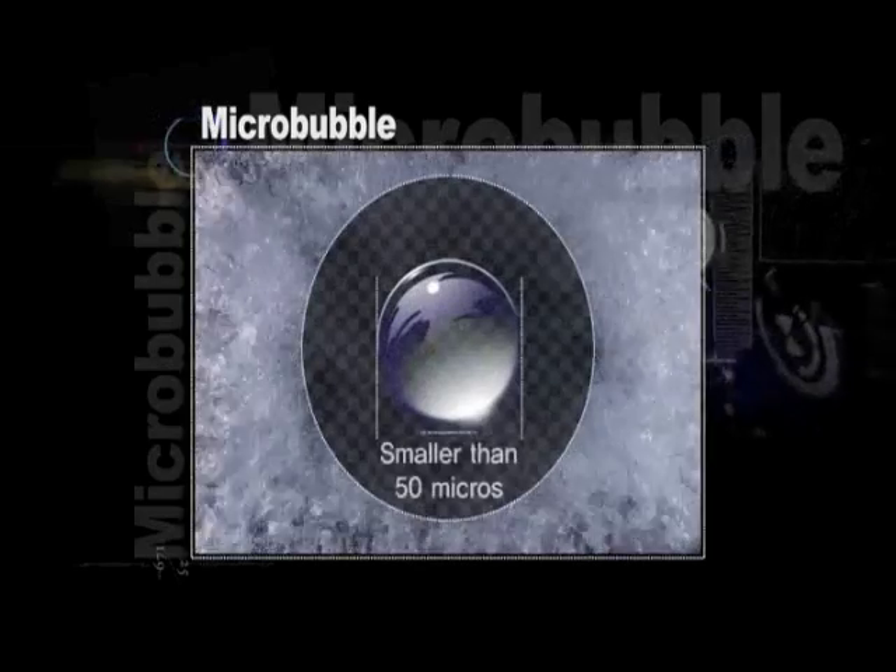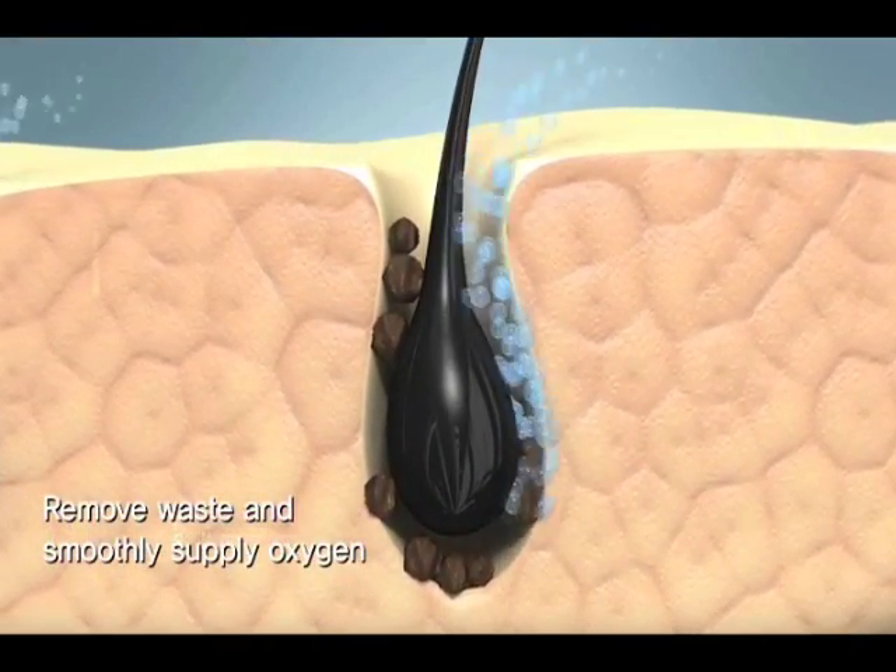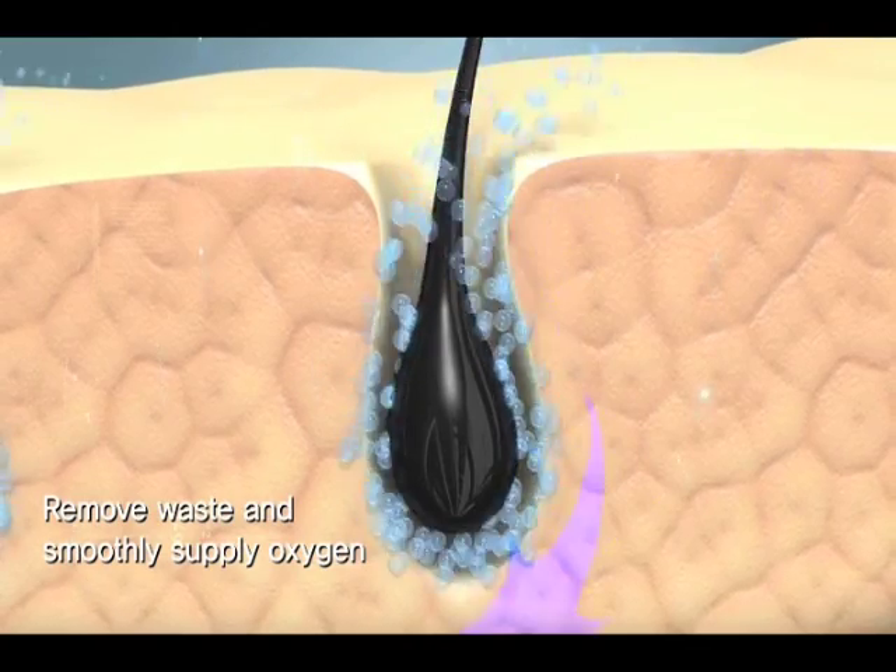As the fine micro-bubbles smaller than our pores can easily penetrate into the skin pores and remove wastes in the pores, oxygen is smoothly provided into the skin.